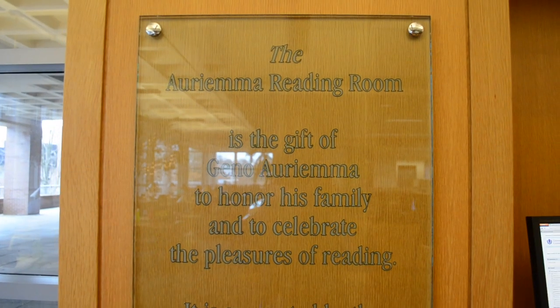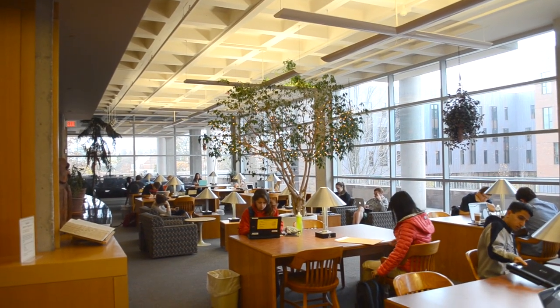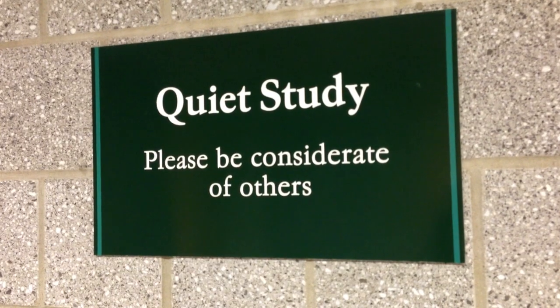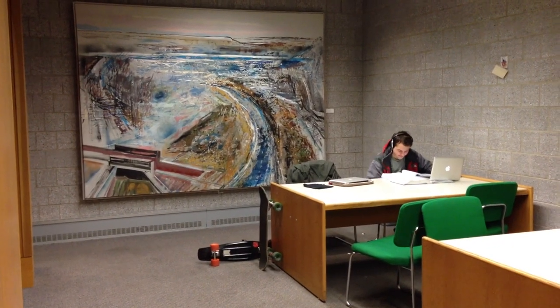Behind the iDesk is the Oriyama Reading Room, which was named after donor and women's basketball coach Gina Oriyama. It is one of the nicest looking rooms in the library and a popular study spot. Also on plaza level is a 24-hour quiet study room generously donated by the class of 2000.